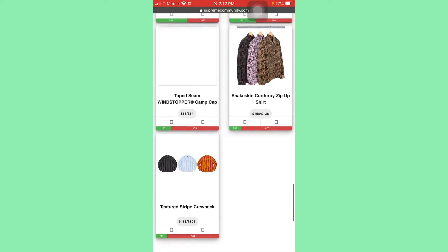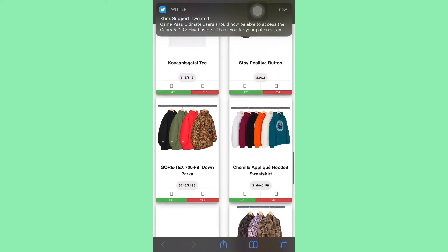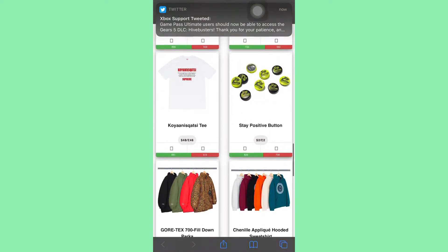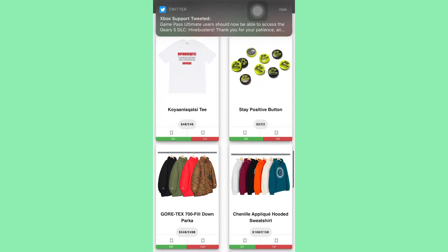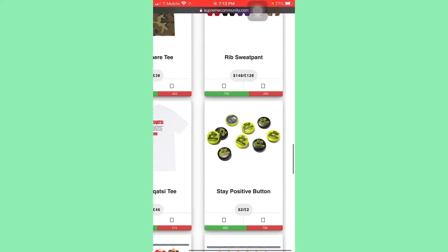So first off we have the texture strip crew neck. It's a brick. Snake skin brick. All this on the bottom is a brick. I don't think I see any resell on that. Park is way too much. I don't even think I'll buy a jacket from them to resell.